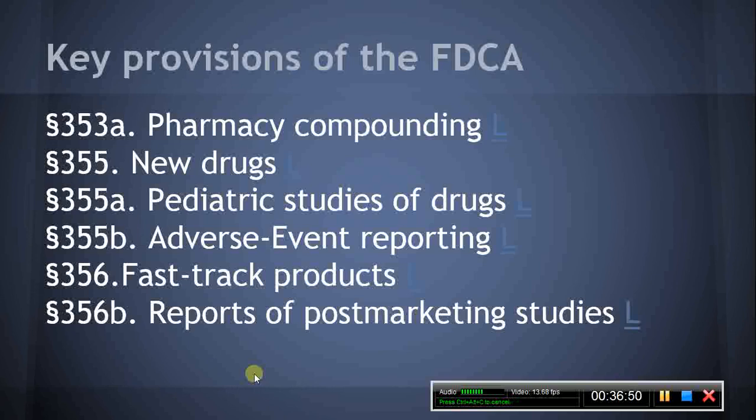Section 355A, Pediatric Studies of Drugs. This section authorizes the HHS secretary to request pediatric studies from the holder of an approved application for a new or previously approved drug, where the drug may produce health benefits in the pediatric population. If the holder of the approved application completes the studies, the holder will be granted additional market exclusivity through extension of patent life for the periods described in this section. This section also establishes requirements relative to the conducting of pediatric studies.